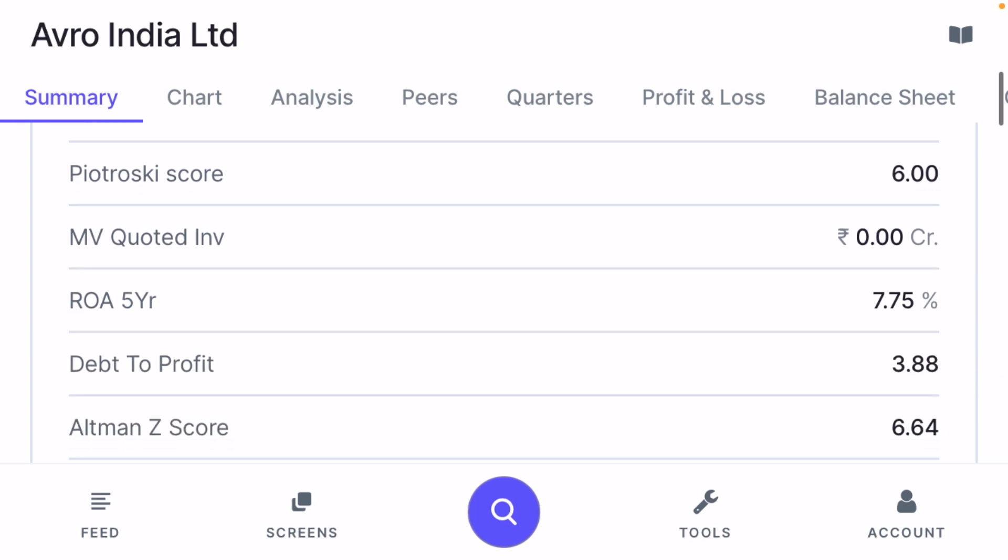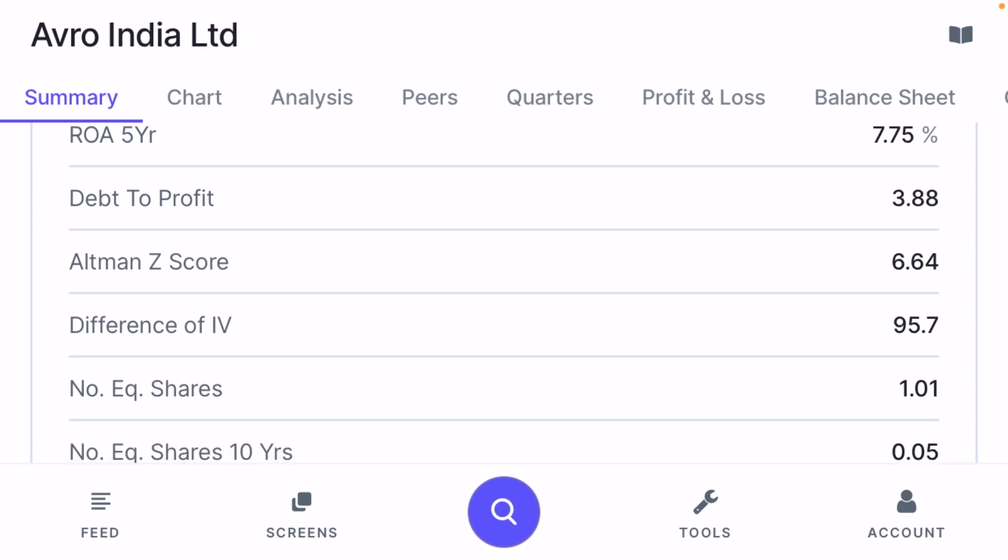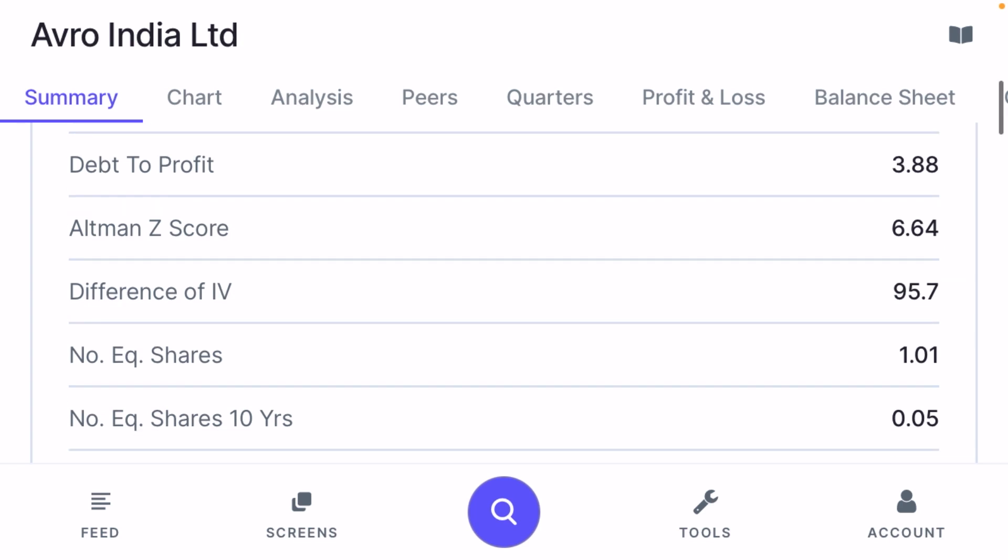Return on assets for the last 5 years is 7.75% and debt-to-profit is 3.88, meaning the company has debt but is repaying it quickly. However, they do have a high debt profile. The ultimate score is 6.64 — a score of 3 or more is considered very good. The intrinsic value difference is 95.77, suggesting the current stock price is lower than its intrinsic value.